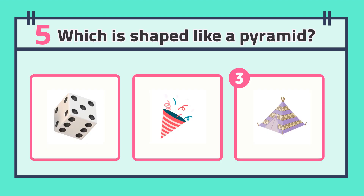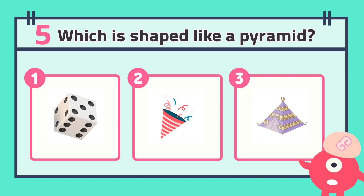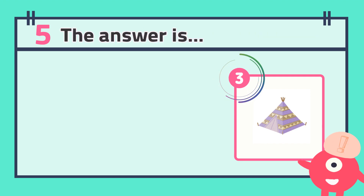Number five: which is shaped like a pyramid? The answer is...